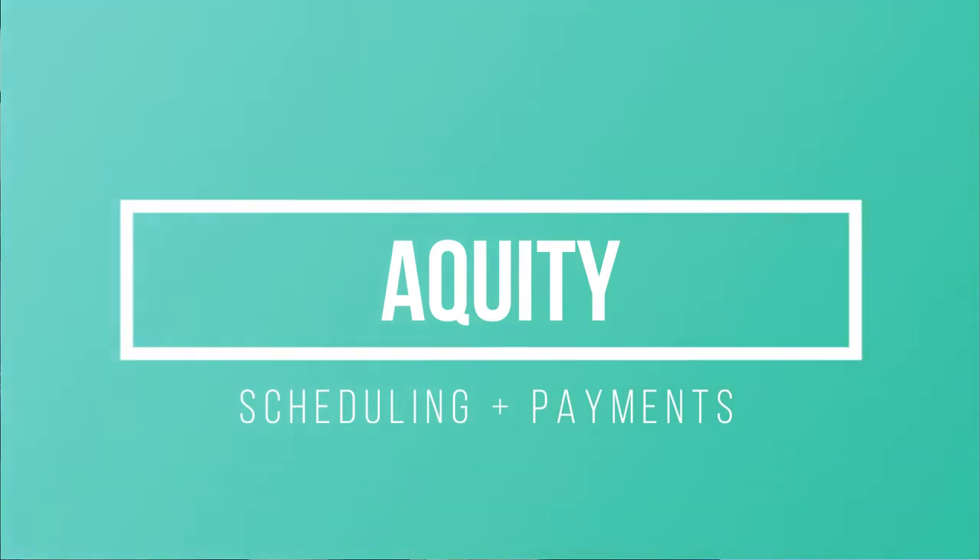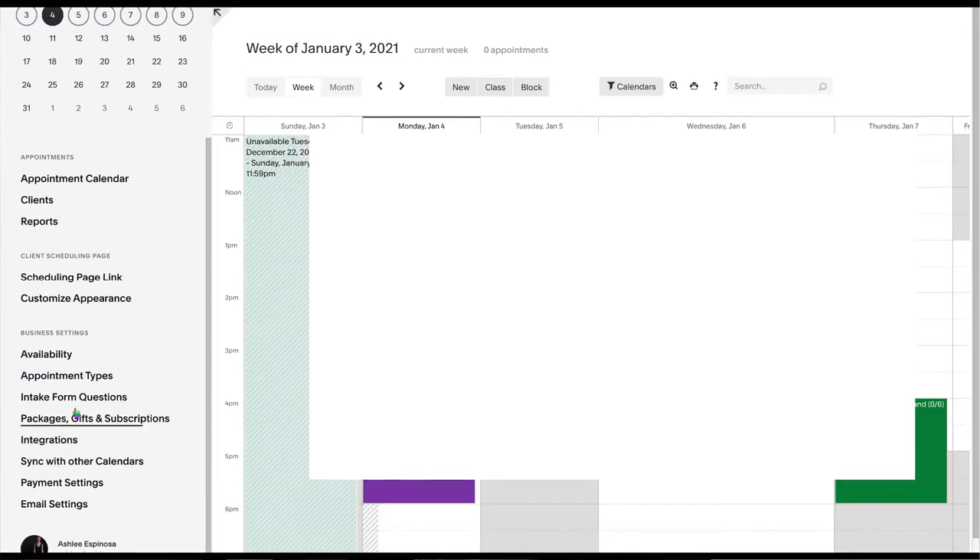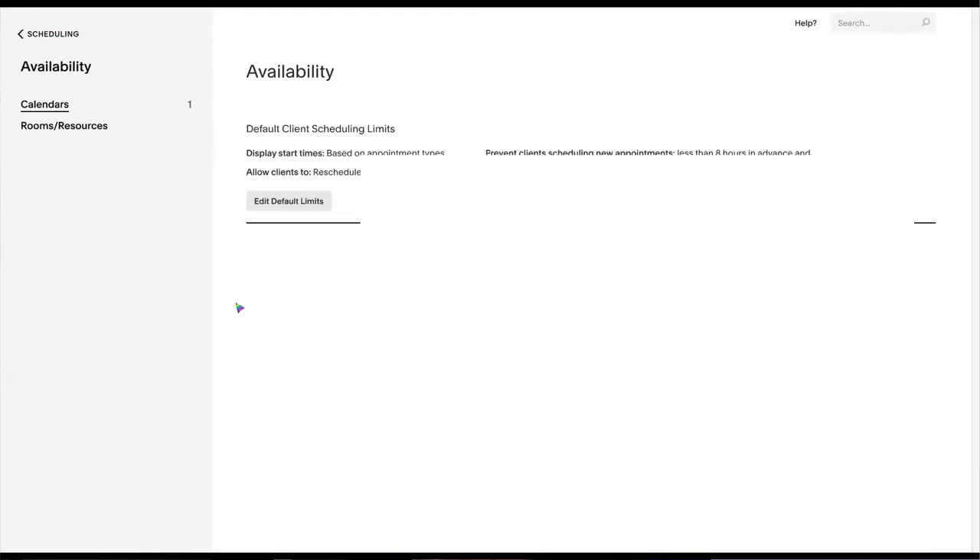The next program I use every single day is now bought by Squarespace — it's called Acuity, and it's a scheduling and booking system, especially for those of you teaching online classes or wanting people to book sessions with you. It's automated, professional, sleek, and really affordable. When someone books or schedules something, it goes straight to my bank, PayPal, or Stripe, and straight to my calendar — everything is synced, making it easier to spend more time on clients and classes rather than scheduling.